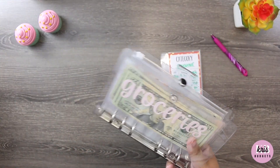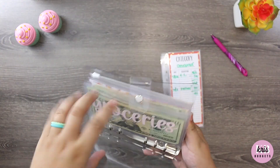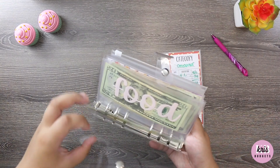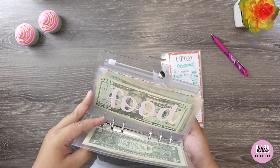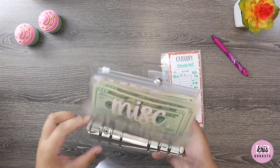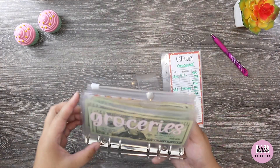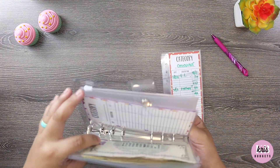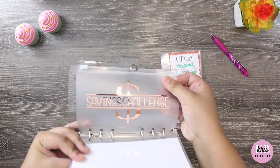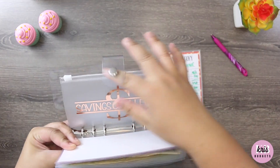If you watched my previous cash stuffing video, you know I'm having a hard time finagling these types of envelopes. I know everyone really loves them and they're definitely convenient, but if you're like me and having a hard time, I think I'm going to go ahead and make the switch to these zipper-type envelopes similar to my sinking funds.